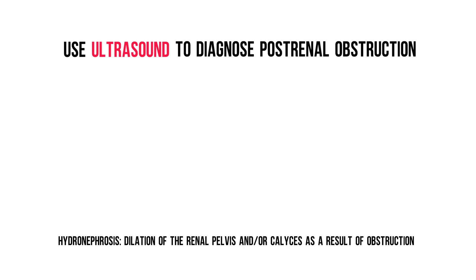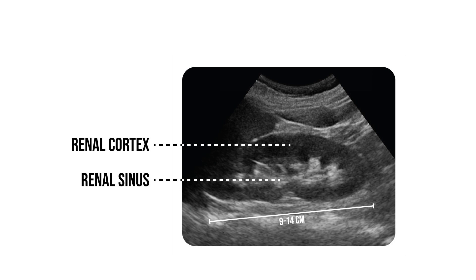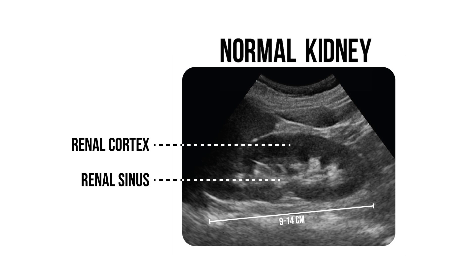If you don't see hydronephrosis, the chances of a post-renal cause for your kidney injury are negligible. Take a look at these ultrasound images showing the kidneys. A normal kidney without hydronephrosis has a size of about 9 to 14 cm and shows a darker grey renal cortex on the outside, with a light grey renal sinus on the inside.